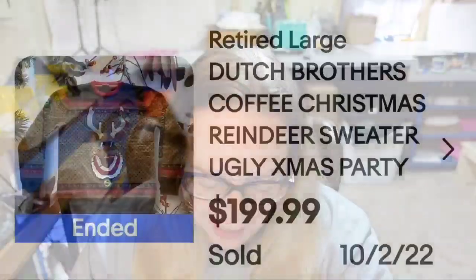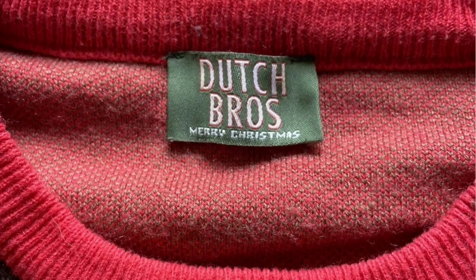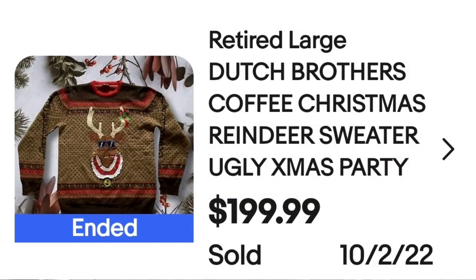Up next is a brand I've never heard of — Dutch Brothers. This is the highest-selling ugly Christmas sweater. This is a retired large Dutch Brothers coffee Christmas reindeer sweater. They did put 'Christmas party.' It sold for $199 buy it now. The tag says Dutch Bros Merry Christmas — an amazing sale at almost $200.